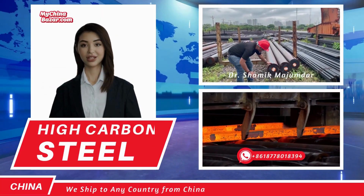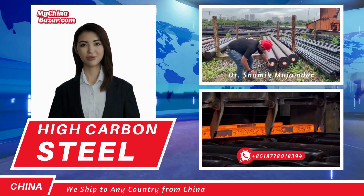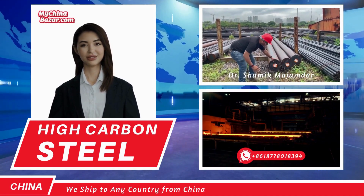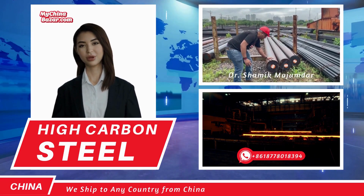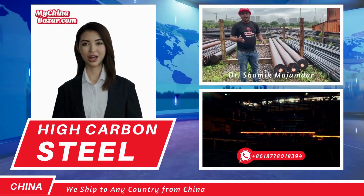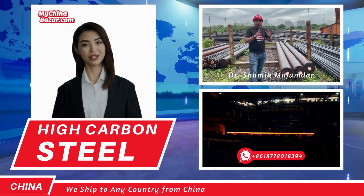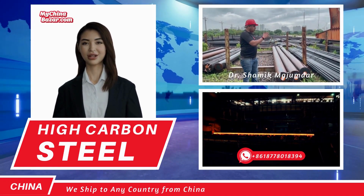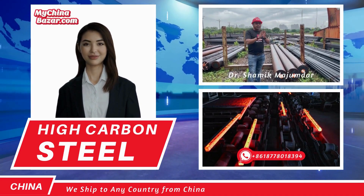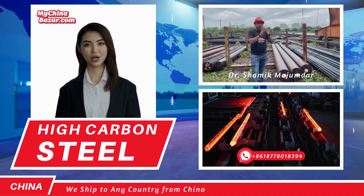Welcome to MyChinaBazaar.com, your global gateway to source and import high-carbon steel from China. Our platform is designed to empower importers worldwide with a seamless and efficient steel sourcing experience. From high-carbon steel bars to steel wires and cables, we cater to diverse needs with top-notch quality and factory direct prices. Let's explore the world of high-carbon steel together.